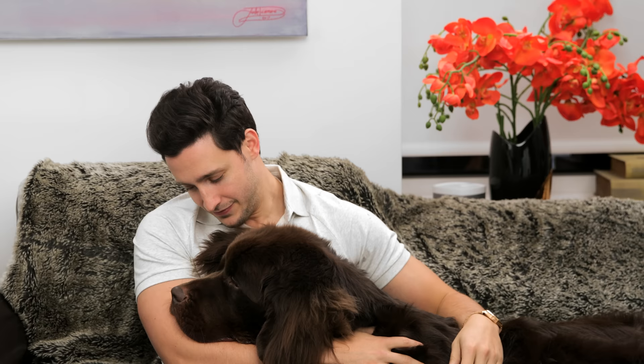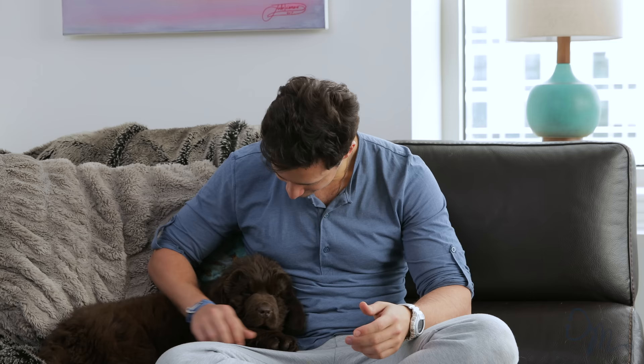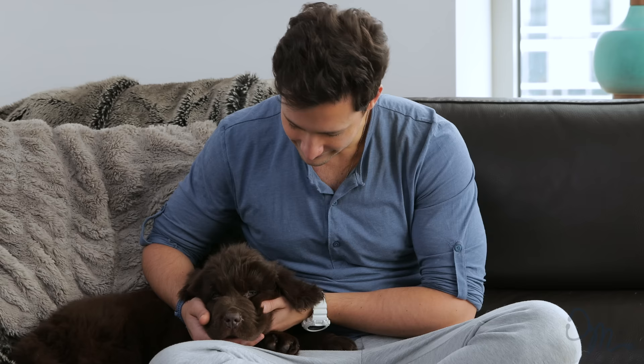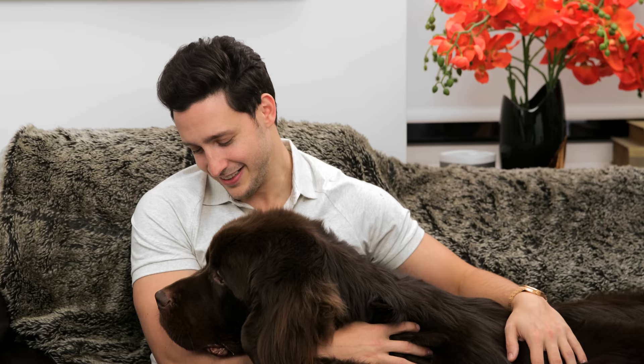He's doing great after the operation, healing well. Did he get hiccups on camera? Oh, he has hiccups! You have to show the footage of him as a little baby having hiccups on my lap. Growing pups always have hiccups — that's not new, so it doesn't concern me.